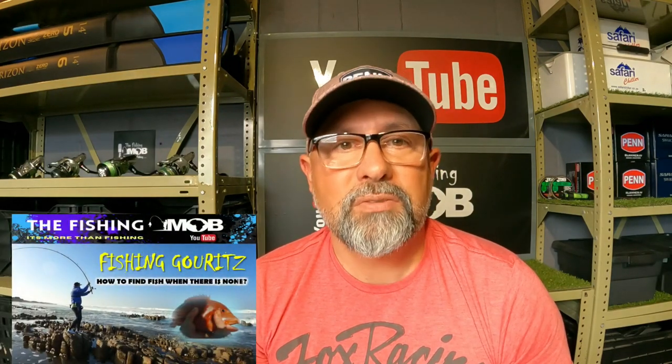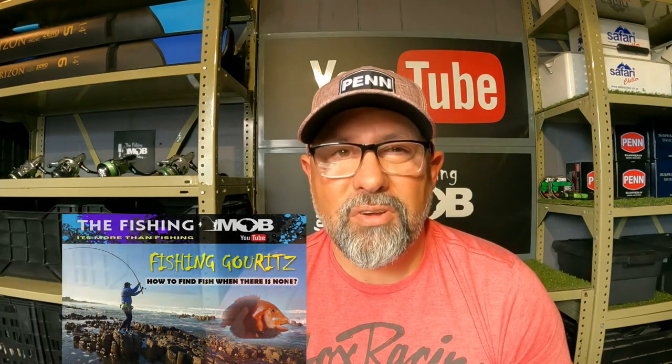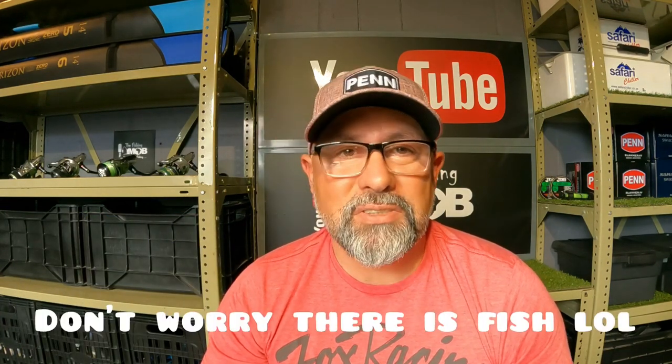That video will show you what to do when the fish are scarce, so if you're ever in a situation where you're struggling to find fish and the weather's not lacking, go and have a look. Might be one or two tips for you. Thank you boys — keep it real, see you soon.